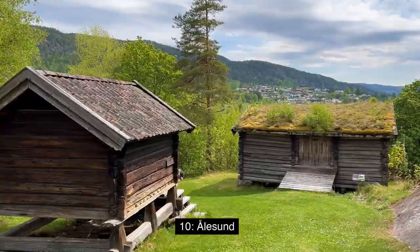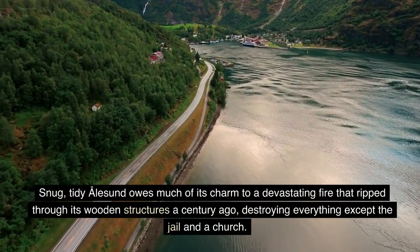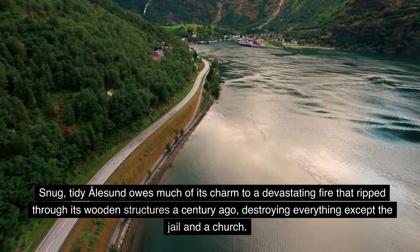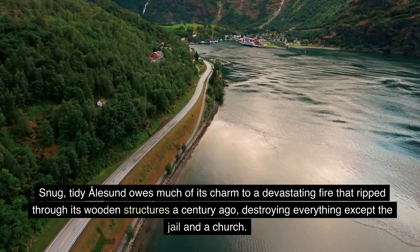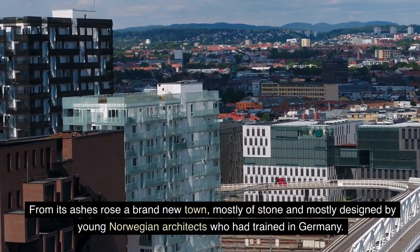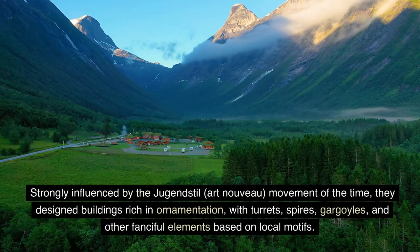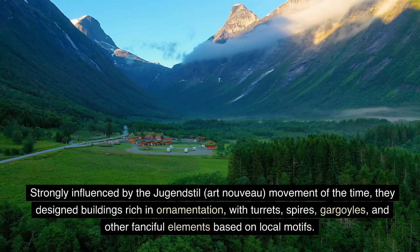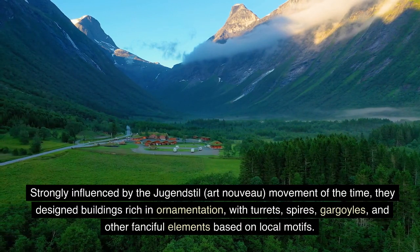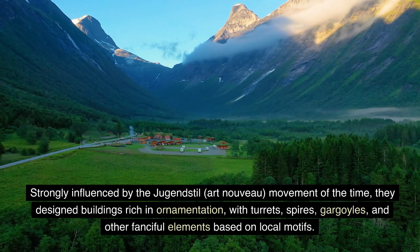10. Ålesund. Snug and tidy Ålesund owes much of its charm to a devastating fire that ripped through its wooden structures a century ago, destroying everything except the jail and the church. From its ashes rose a brand new town, mostly of stone and mostly designed by young Norwegian architects who had trained in Germany. Strongly influenced by the Jugendstil — Art Nouveau — movement of the time, they designed buildings rich in ornamentation, with turrets, spires, gargoyles and other fanciful elements, based on local motifs.